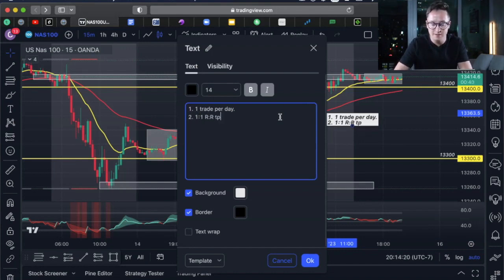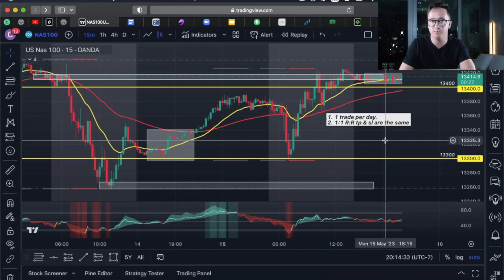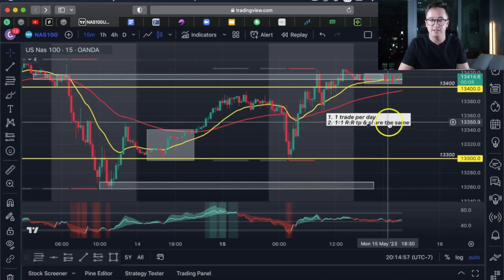A one-to-one risk-to-reward means my take profit and my stop loss are the same. If you're using a 500-pip stop loss, your TP is also 500 pips. I usually use the same stop loss every single time I trade — whether it's 500 or 600 pips. If I have a key level for take profit I'll aim for that too, but usually I'm just going for a one-to-one risk-to-reward ratio.